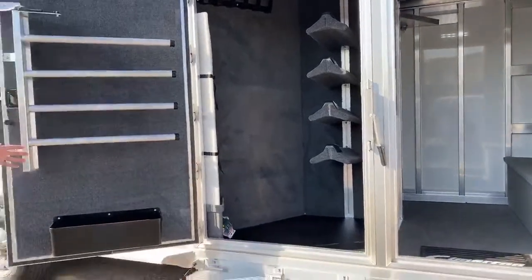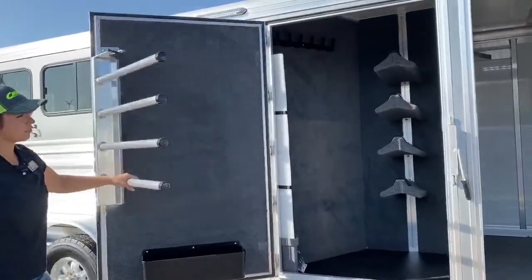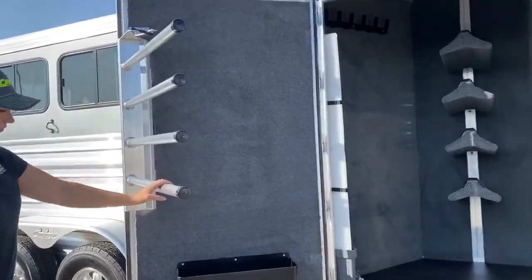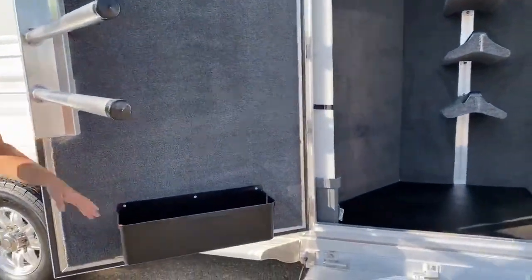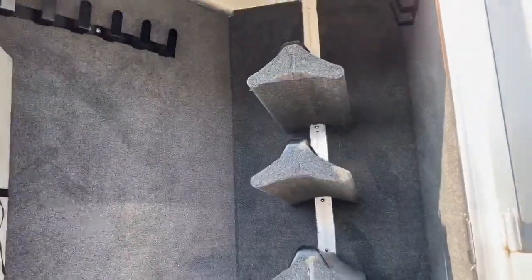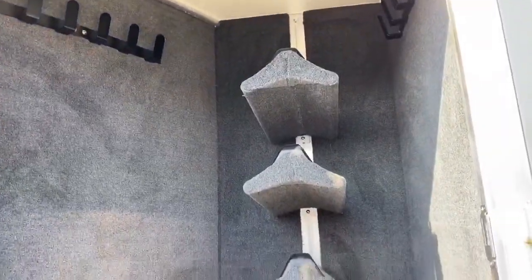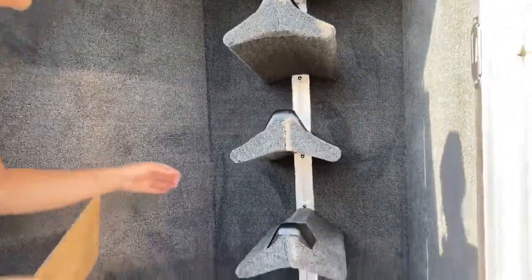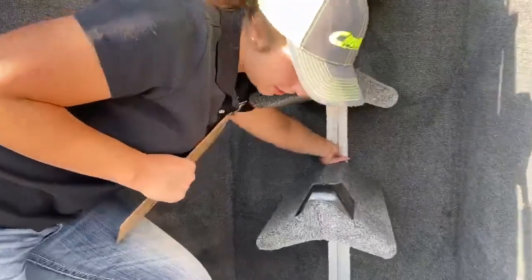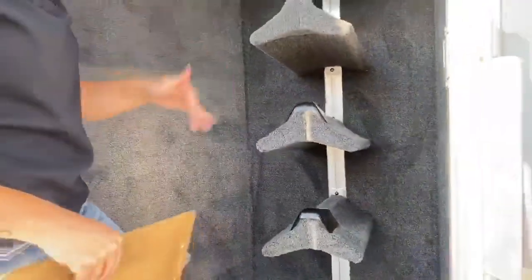Right here is your tack room. You've got the four saddle tiers and then the swing-out blanket bar. You also have the brush box down below. For the saddle racks, we can easily add more for you — probably fit another two on there if needed. They're just really easy to take in and out. All you've got to do is undo these, grab your tool, undo those, and they slide up and down super easily.